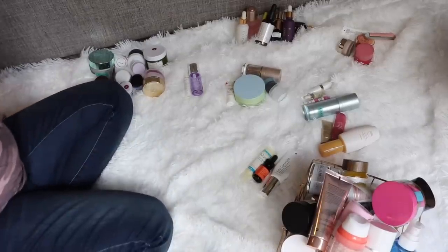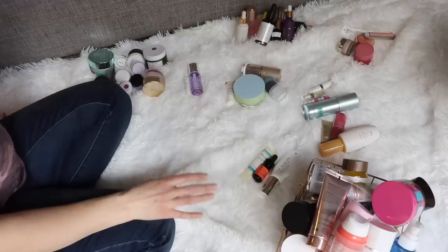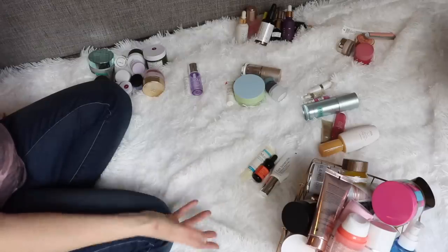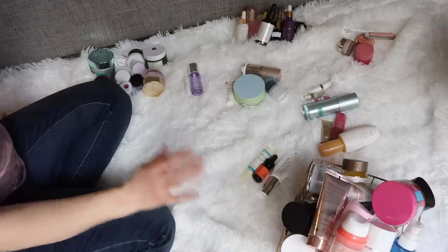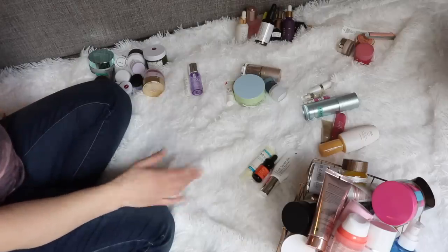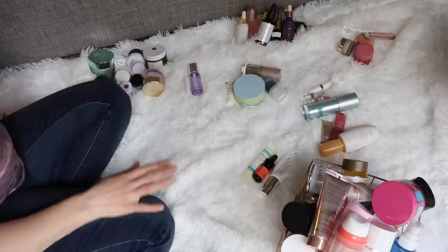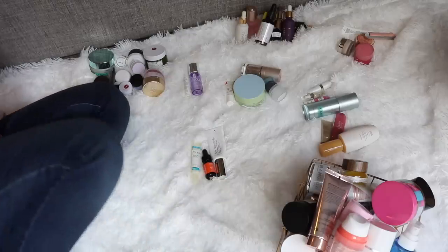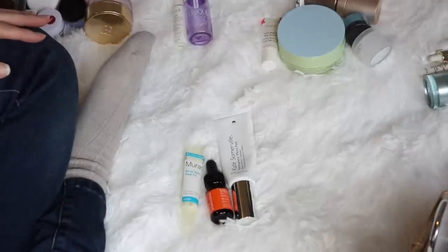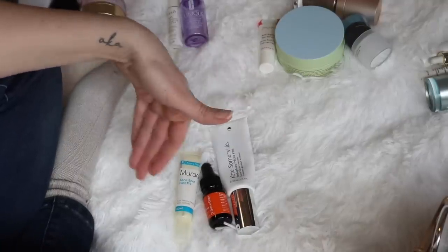So I have little piles everywhere. I started by organizing the open skincare first, because I want to go through the open products before the unopened — since I've already opened them, I'm kind of committed to them. I can potentially rehome some of the unopened stuff if I have an excessive amount. Most of these categories are surprisingly not too bad. I try not to open too much of one thing at a time, but that's why I have so many backups. The first little category we're starting with is treatments.